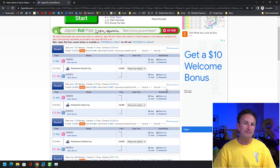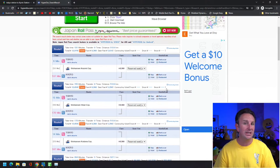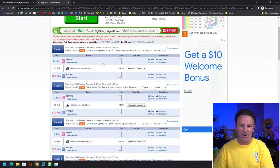Hyperdia is your best bet if you really want to go into detail. When people ask me how to get from one place to another, these are the two tools I look at — I start with Google Maps to get my best route, then go into Hyperdia to look at other options.